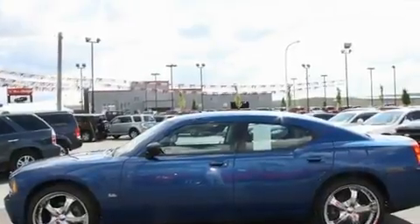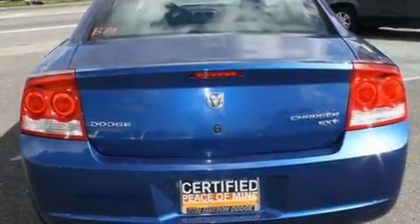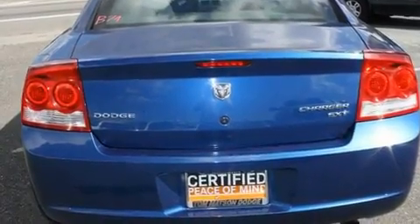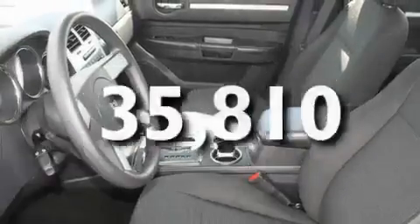Its top features include cruise control, a rear window defroster, a keyless entry system, an MP3-ready stereo system, alloy wheels, fog lamps, a traction control system, an anti-lock braking system, a CD player, and this vehicle has fewer than 36,000 miles on the odometer.